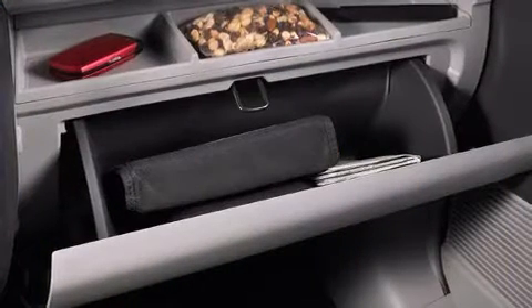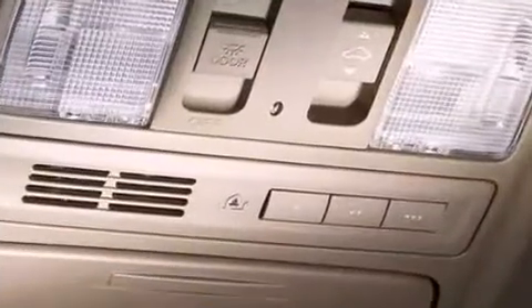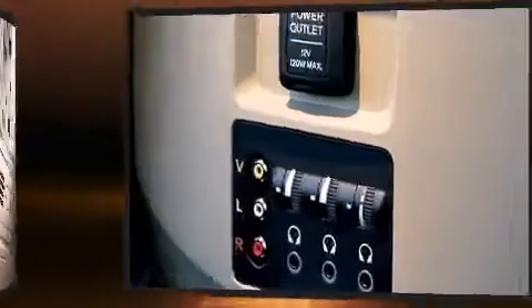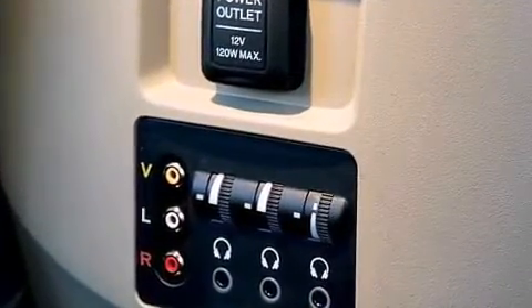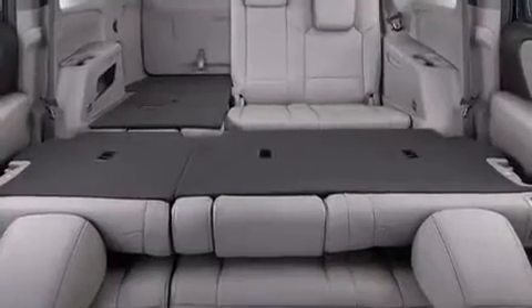Third-row seats expand the maximum passenger capacity to 8. Audio features include a CD player with MP3 capability, steering wheel-mounted audio controls, and 7 speakers, enhancing the audio experience throughout the interior.